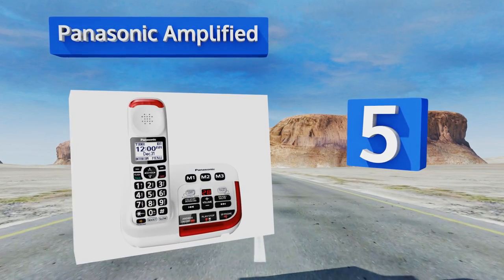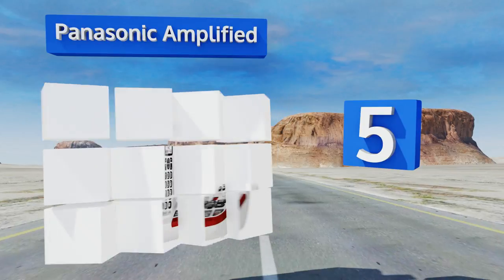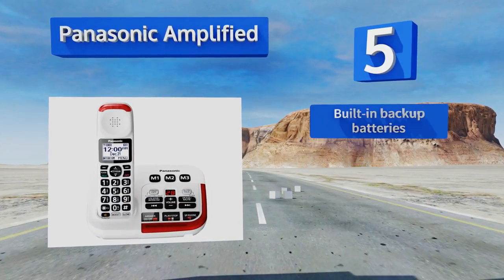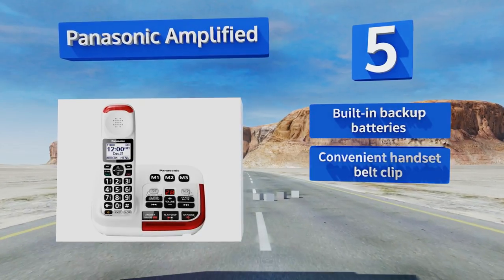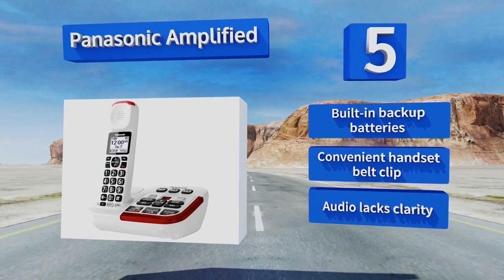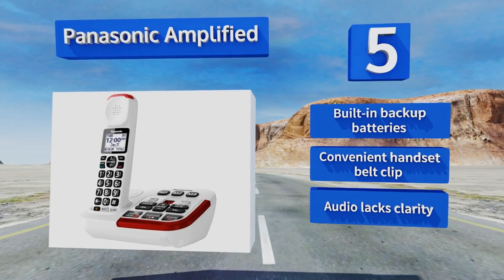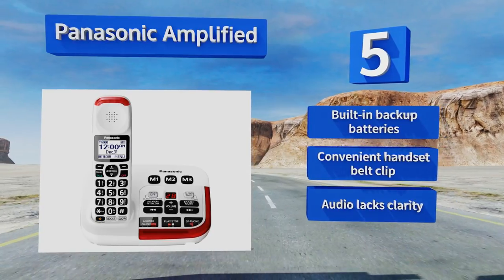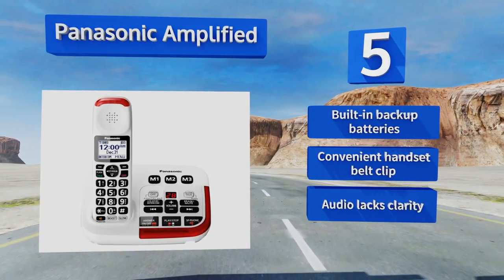Moving up our list to number five, if your callers speak too quickly for you to understand, try the Panasonic Amplified, which offers a slow-talk mode that'll reduce the speed of your voice messages. It's got a ton of other features as well, including a talking keypad and a 250-number call block. It includes built-in backup batteries and a convenient handset belt clip, but the audio lacks clarity.